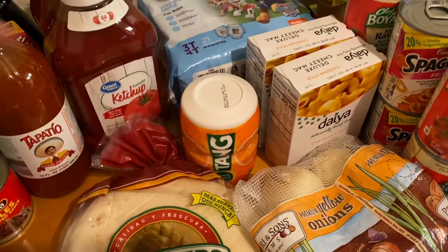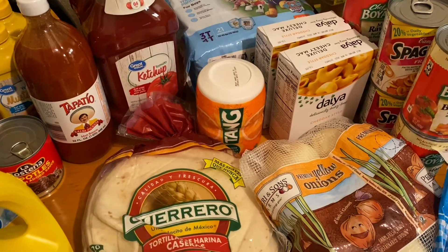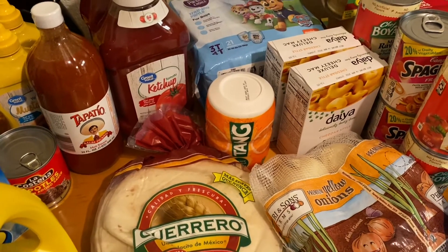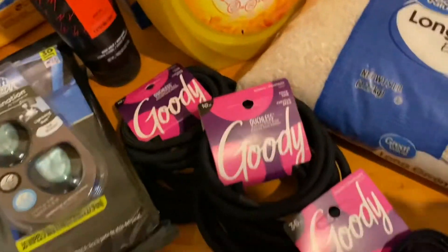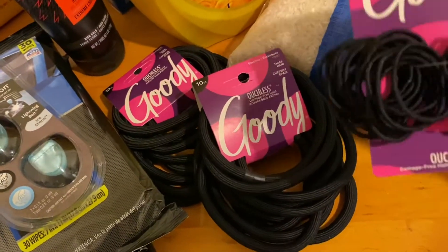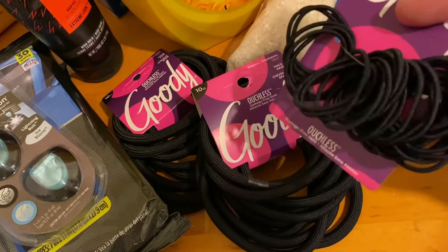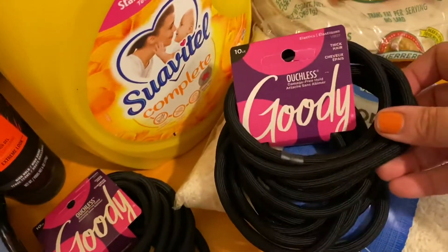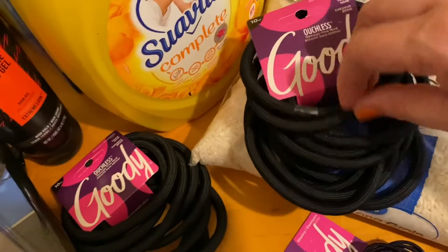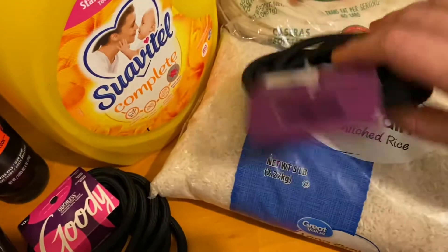I picked up some more Tang powder drink mix — it really helps keep the kids hydrated when they get tired of drinking too much water, and they have to drink a lot to stay hydrated here. Mario needed more hair gel so he got that. For back to school I wanted to make sure the kids had hair ties. My son uses the smaller ones to hold back his curls, and my daughter and I have very long hair so we use the super heavy-duty ouchless ones — they come in 10-packs so we got two.